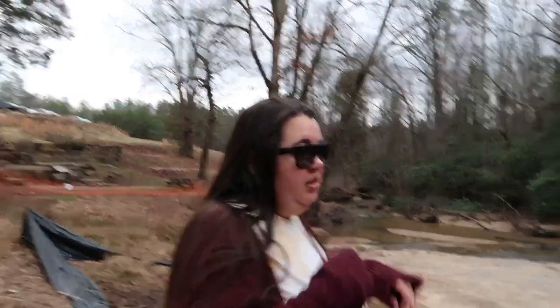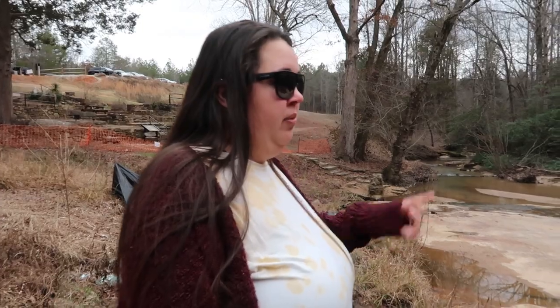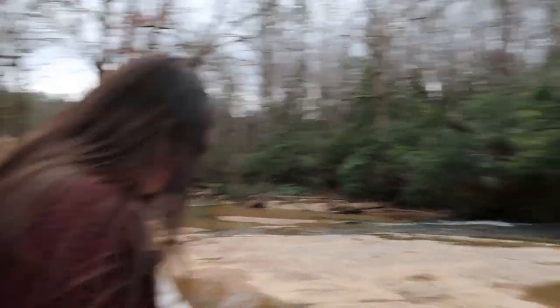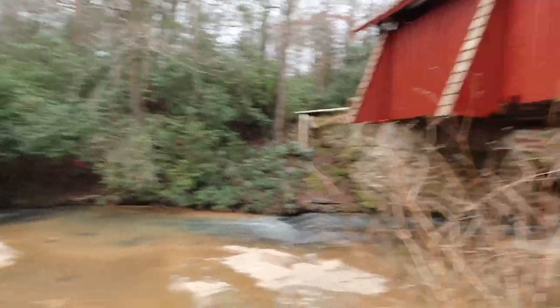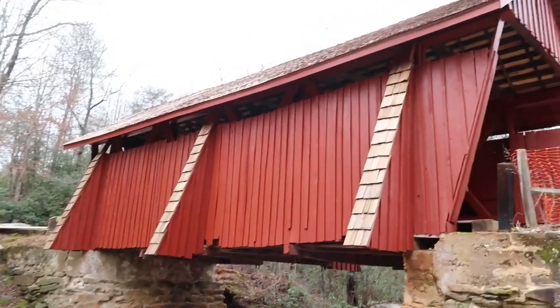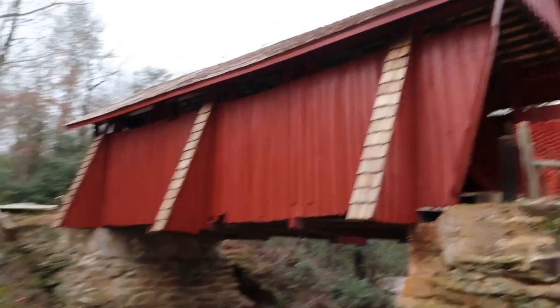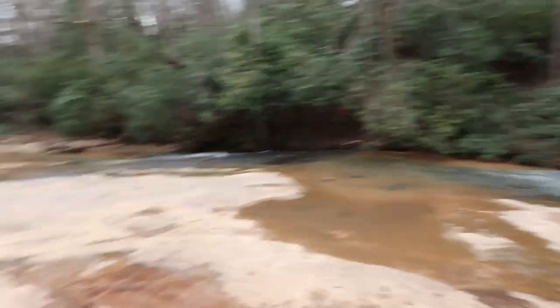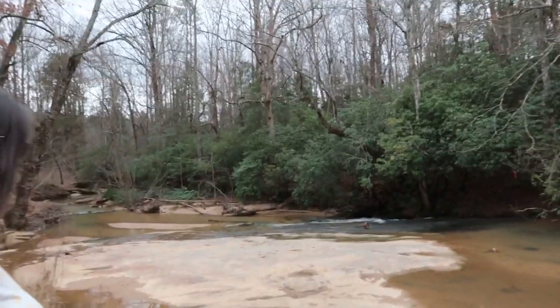I wouldn't really suggest trying to walk out onto the rocks because that's going to be very slippery with the clay and the rock. I really don't think they want to be on it anyway. The bridge is beautiful. I'm glad that they're working on it because it was in bad shape.